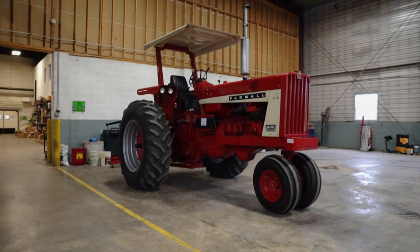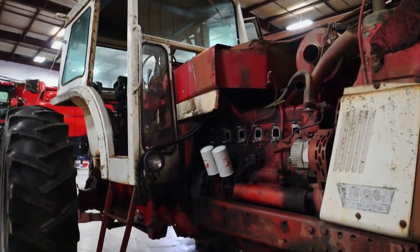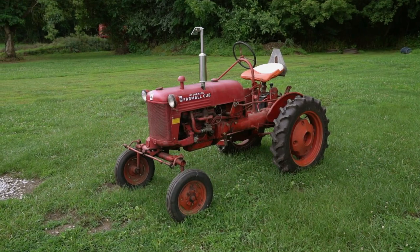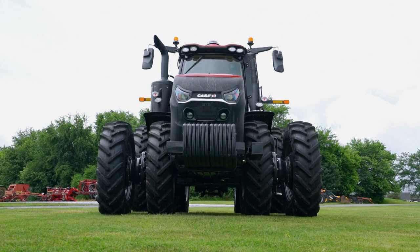To many people the word tractor conjures up images of rusty old machines with metal seats and tiny front wheels, but today's farmer is working with something a bit more complex.